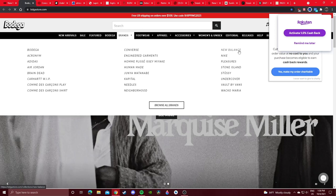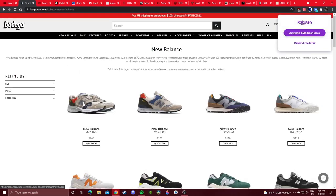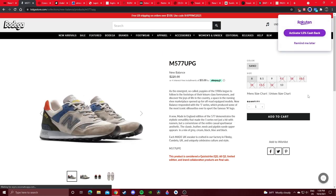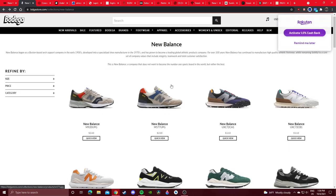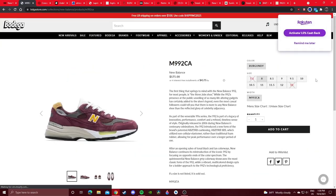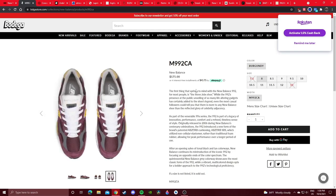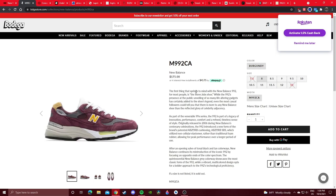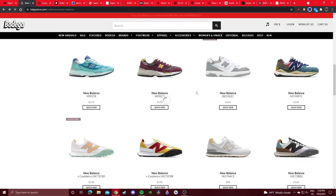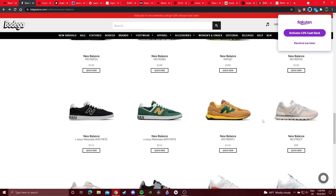Bodega is the same — just go to the New Balance section and see what general releases they have. These are the two newest Made in UK general releases; obviously some sold out. I love this burgundy-yellow colorway so much — thankfully it seems to be available everywhere, you just gotta see if they still have your size.